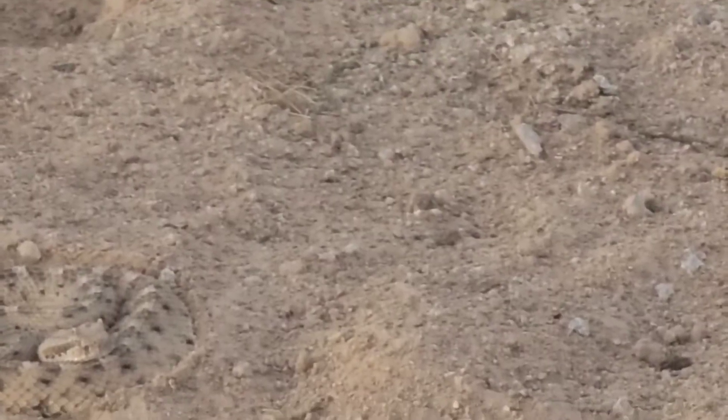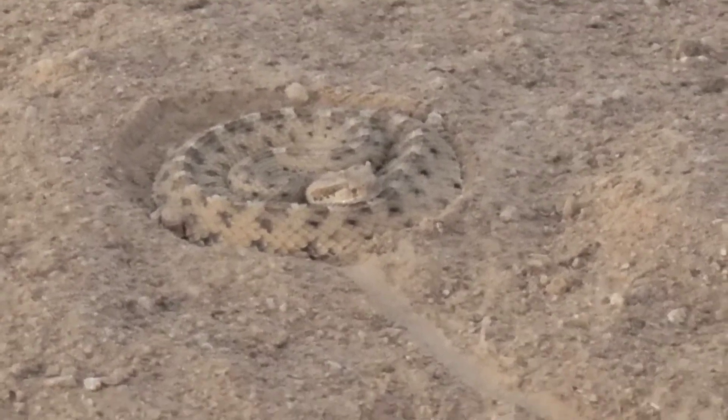Definitely have to be aware, because you never know where something's camouflaged. Let me take a picture of this. Hold on.